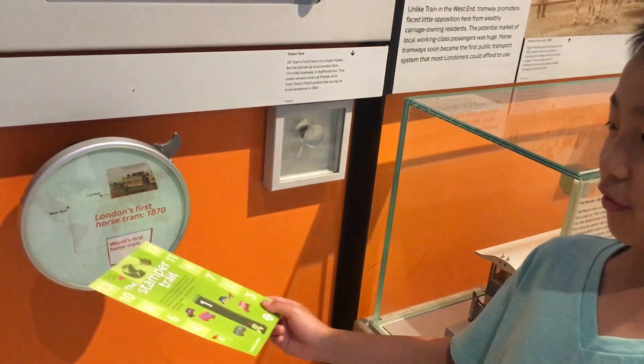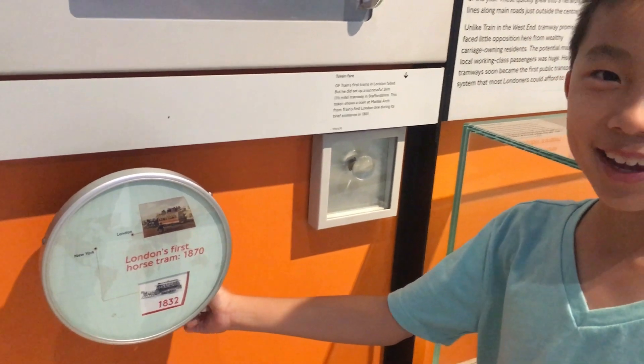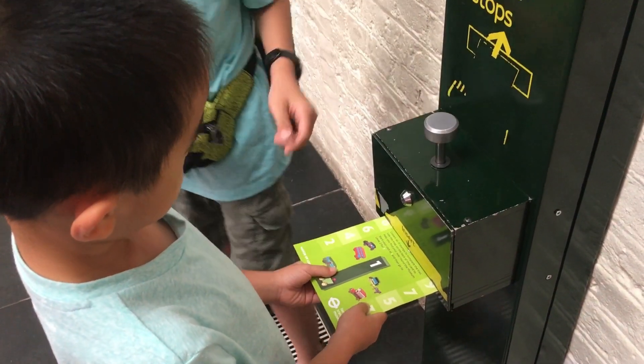Guess when New York's first horse tram was. This model shows the construction of the underground. We're also collecting stamps at stations around the museum.